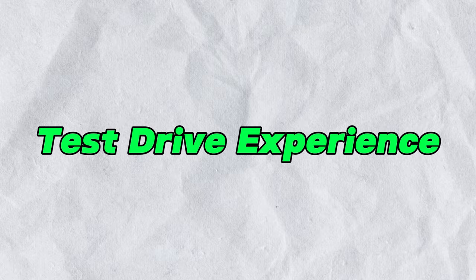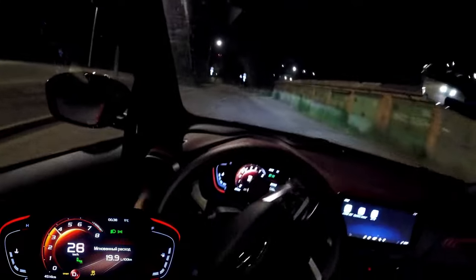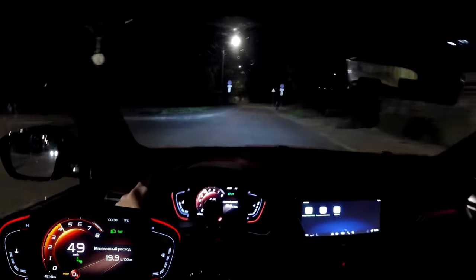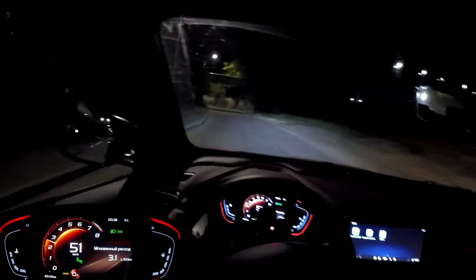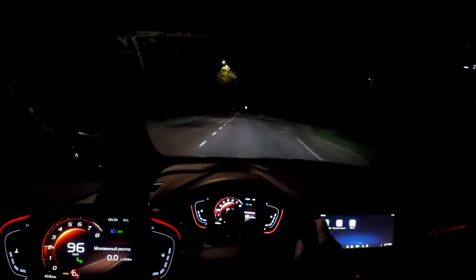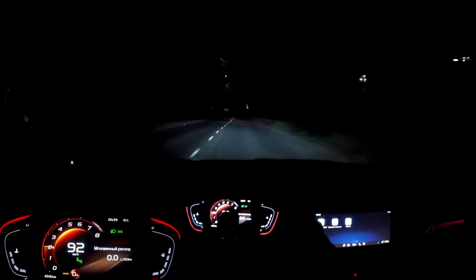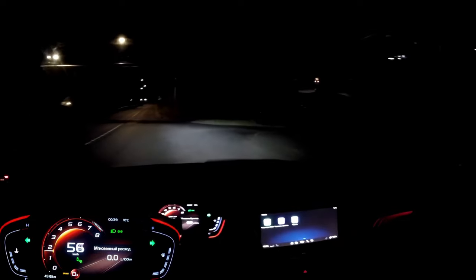As you settle into the driver's seat of the all-new Coolray, you're immediately struck by its dynamic presence. Powered by a 1.5 TD turbo engine paired with a 7-speed DCT transmission, the Coolray offers an exhilarating driving experience like no other. With a maximum speed of 195 km/h and a fuel tank capacity of 45 liters, it's ready to take on any adventure.